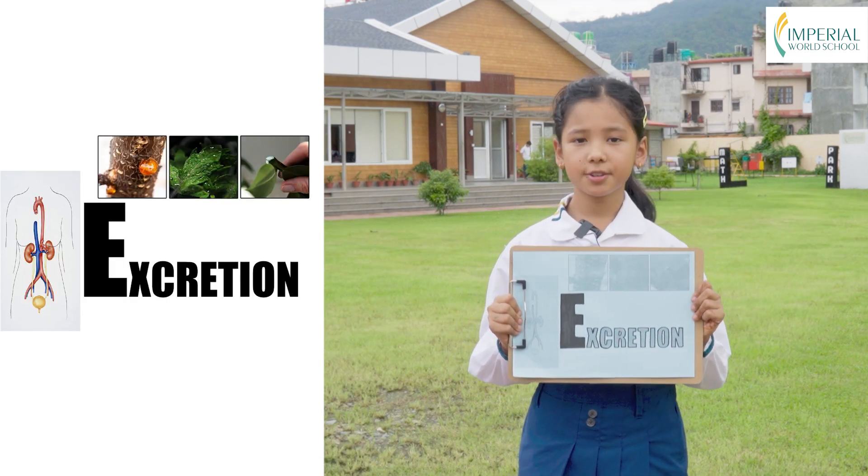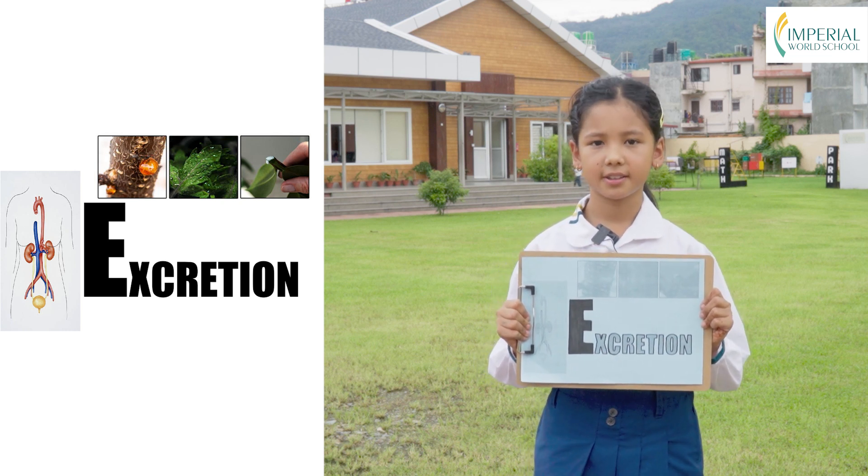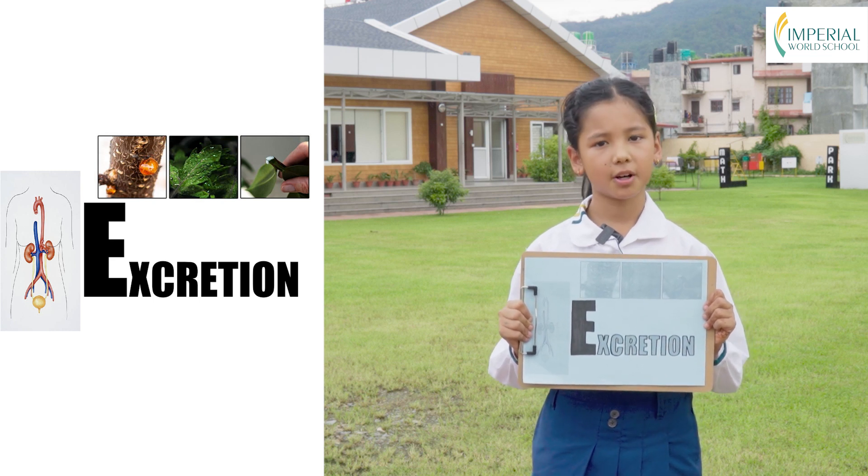E is for excretion. Like you, living things produce waste materials that need to be eliminated. They have special systems to get rid of these waste products and keep their bodies clean.